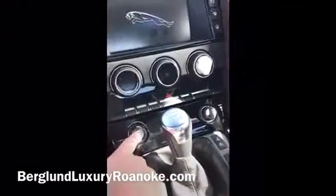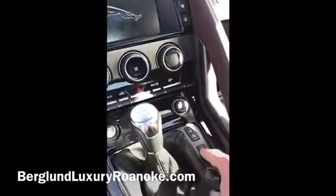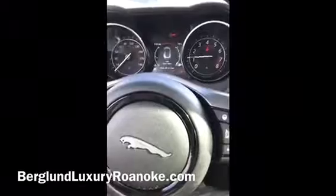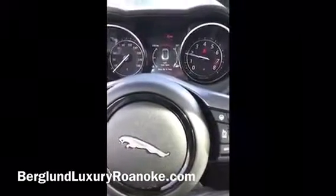This is my favorite part of the car. You can make the exhaust louder — when that orange button is on, it is louder. I just want you to hear this... Absolutely amazing.